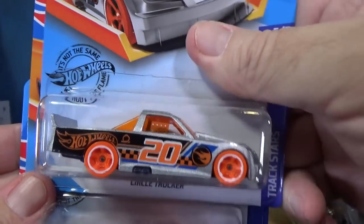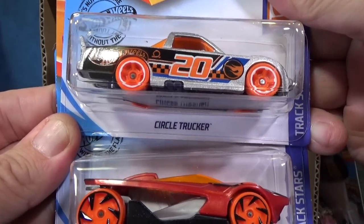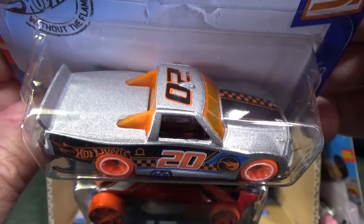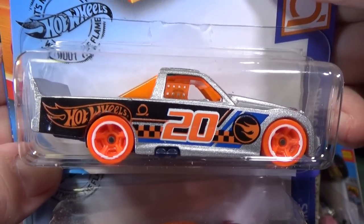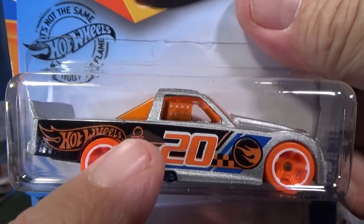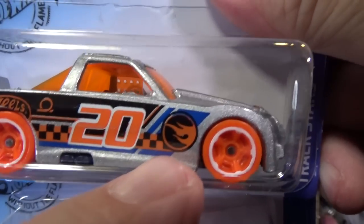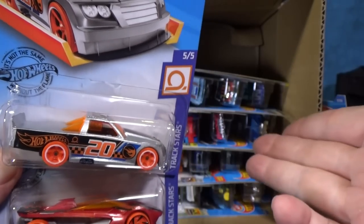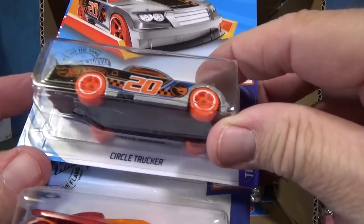It's Circle Trucker! In the last case it had Circle Tracker, and I said hey, when are they going to reissue Circle Trucker? And guess what — there it is. It's kind of neat to have two vehicles with nearly the same names. Racing number 20 on top, racing number 20 on the side. People ask me if that's a treasure hunt symbol — no, that's their track loop symbol, meaning it's a track car. That is the treasure hunt symbol right there — basic treasure hunt. So in the F case assortments, if you find this car it's a chase car for the F case. It's not exactly rare, but it's only going to be one per case.